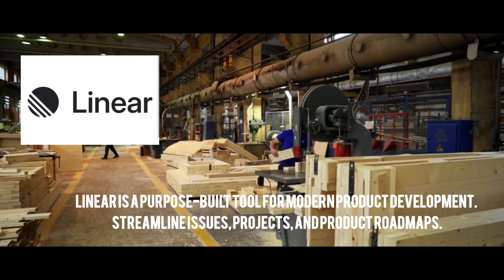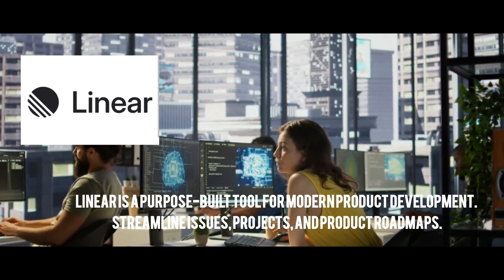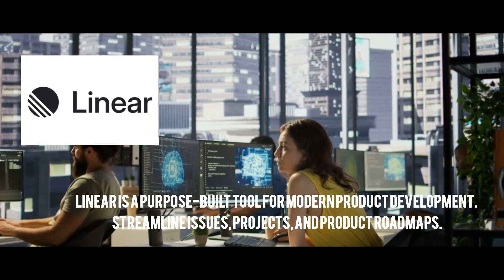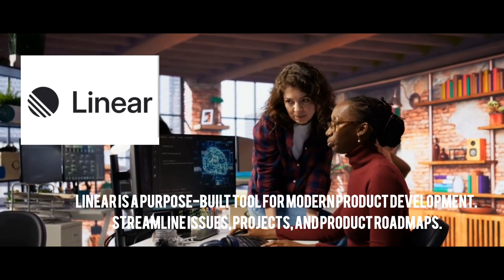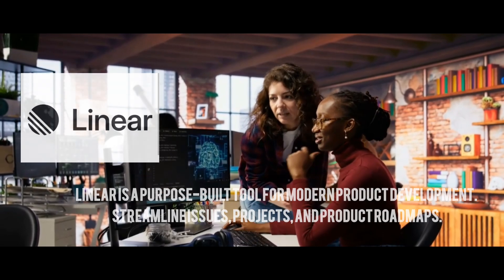If you're building products, Linear is a must-have. Think of it as the clean, fast alternative to JIRA. You can create tasks, plan sprints, track bugs, and visualize roadmaps all in one place. Teams at Vercel, Cash App, and Notion are already using it, and for good reason — it's blazing fast and beautifully designed.